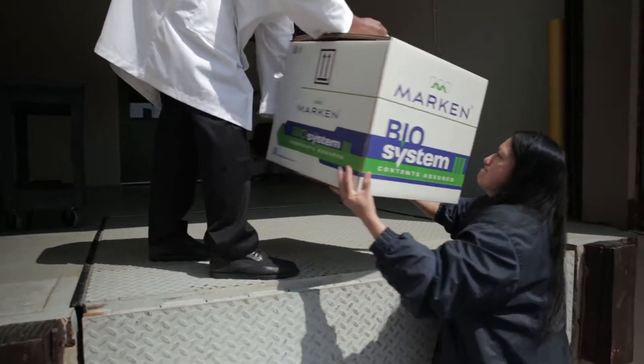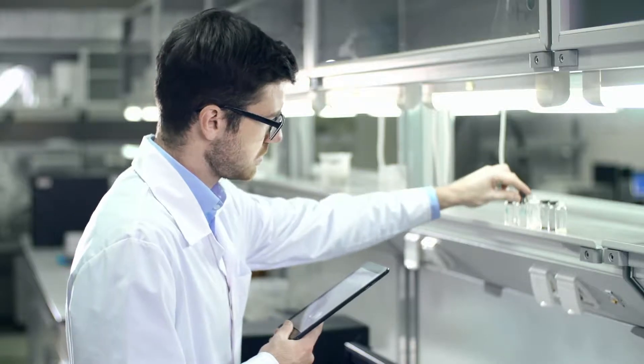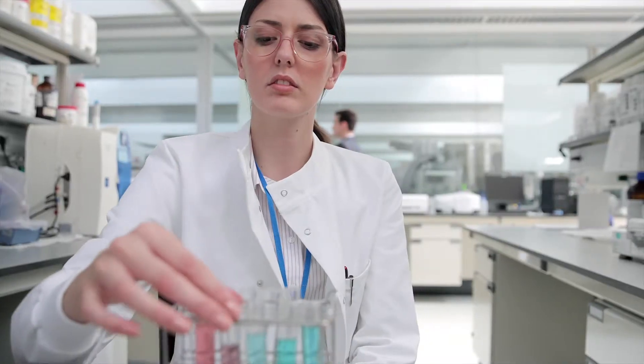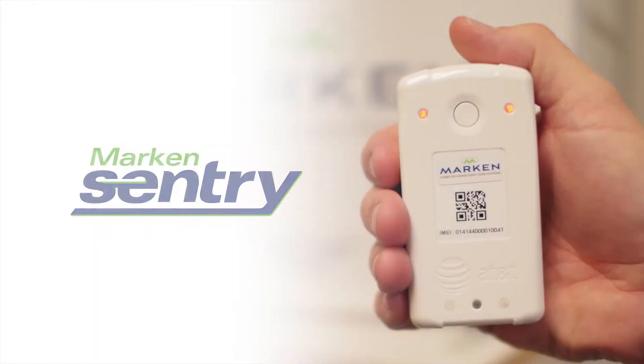The safe and timely delivery of critical shipments is vital to the success of clinical trials and to the support of the pharmaceutical industry, and Marken makes it happen with Marken Sentry.